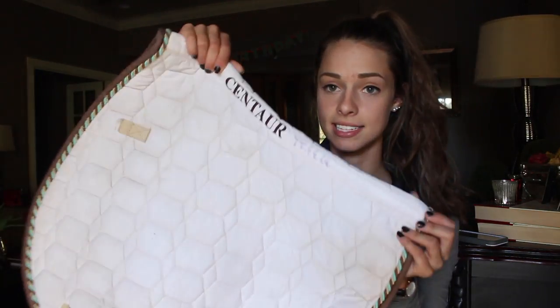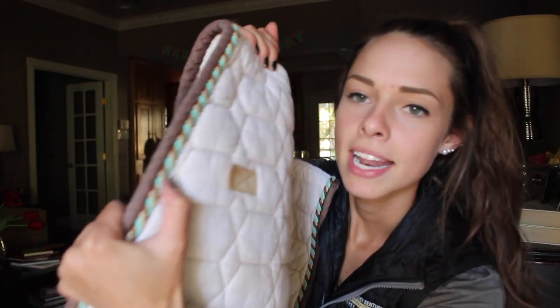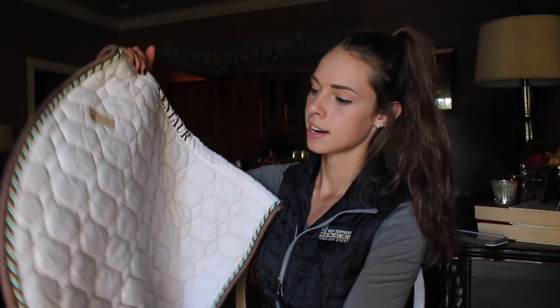The saddle pad is a Centaur brand. I really liked this when I bought it. It has like teal, cream, and brown piping there, and then it's just got brown trim.